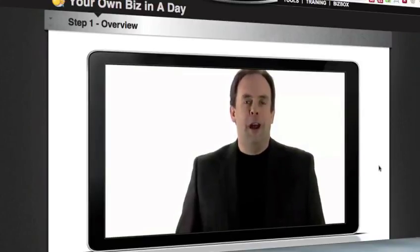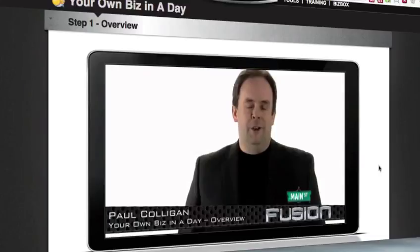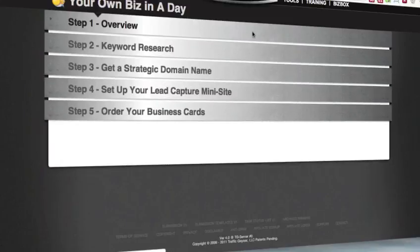Setting up your own online business couldn't be much easier than this. They call it 'your own business in a day' but it really honestly shouldn't take you more than an hour or so to complete. When you click here you can see the components just in this one section: keyword research for your city and your market, getting a domain name, and setting up your lead capture mini site.